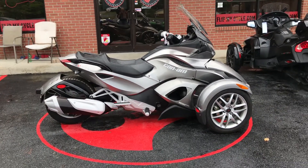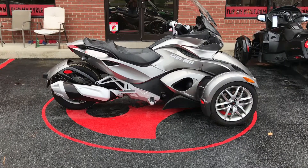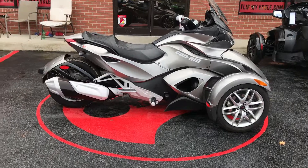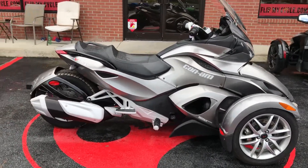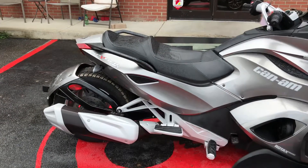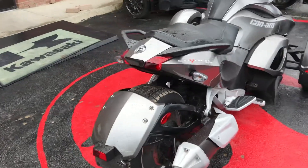Hey everybody, Missy here at Flip My Cycle. Here we have a 2013 Can-Am STS-E5. It has a 998cc liquid-cooled V-twin Rotex engine and a five-speed automatic transmission with reverse.